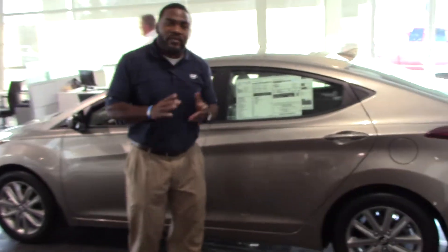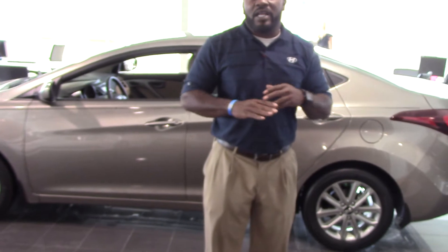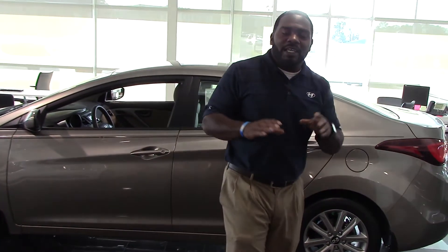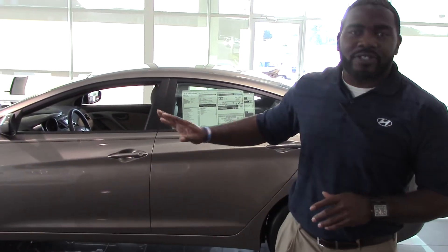Also, you're going to get America's best warranty. That warranty is 5-year, 60,000 miles of vehicle warranty. You're going to get a 5-year unlimited mileage and roadside assistance. 10-year, 100,000 miles powertrain warranty. And this dealership is going to double that warranty for free to 20 years, 200,000 miles worth of powertrain warranty — and not just on this one, but every other one on our lot.